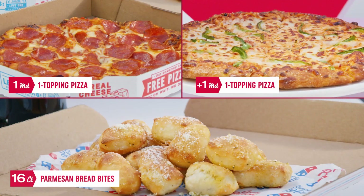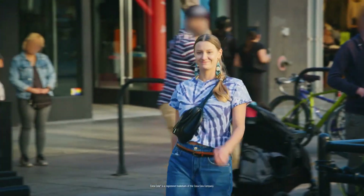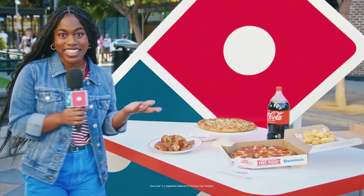Domino's Perfect Combo includes two medium one-topping pizzas, 16 Parmesan bread bites, eight cinnamon twists, and a two liter of Coke. Today we're on the street asking real people how much they think it all costs.